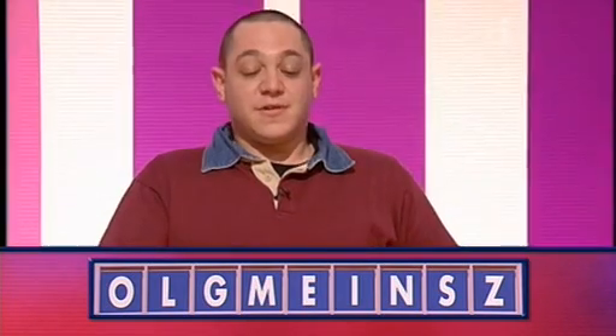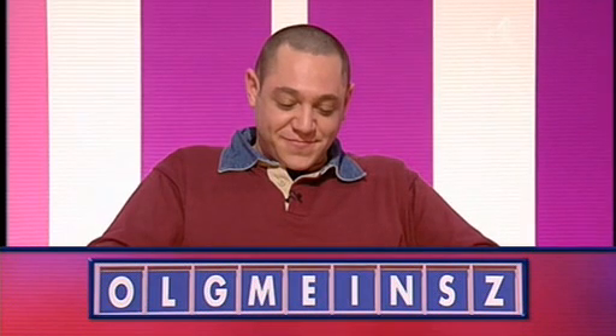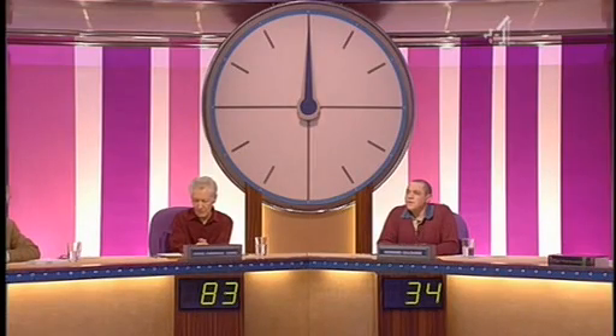OK Michael, what now? I have seven. You've got seven this time. Howard? Six. Howard, what's the six? Lemons. Lemons. And seven? Mingles. Mingles. Yes. Very nice indeed. Right, what's the score? 83 to Michael, 34 to Howard.